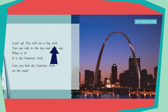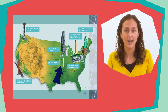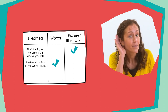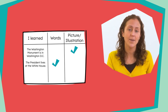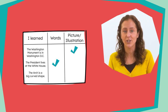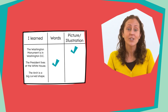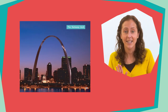Look up. You will see a big arch. You can ride to the top and look out. What is it? It is the Gateway Arch. Can you find the Gateway Arch on the map? The Gateway Arch is in the middle of the country, in St. Louis, Missouri. Now let's think about what we learned about the Gateway Arch. One thing I heard was that the arch is in a big curved shape. Let's add this fact to our chart. The Gateway Arch is the shape we see in this photograph — we can see it is a tall, curved structure. We learned this from the pictures.